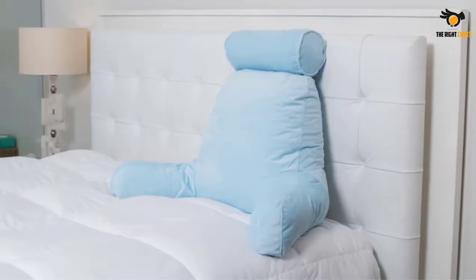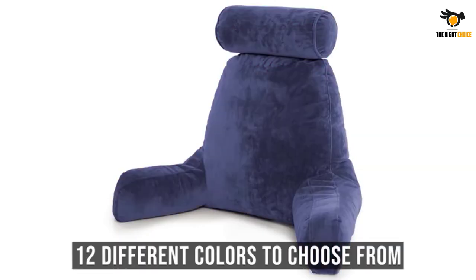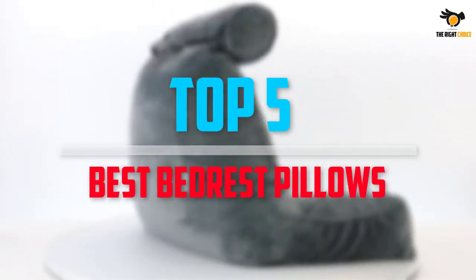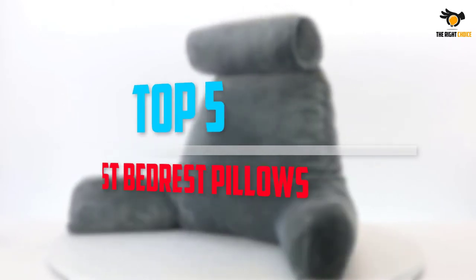Are you looking for the best bedrest pillows in your budget? In today's video we break down the top 5 best bedrest pillows that are available on the market. Let's get started.